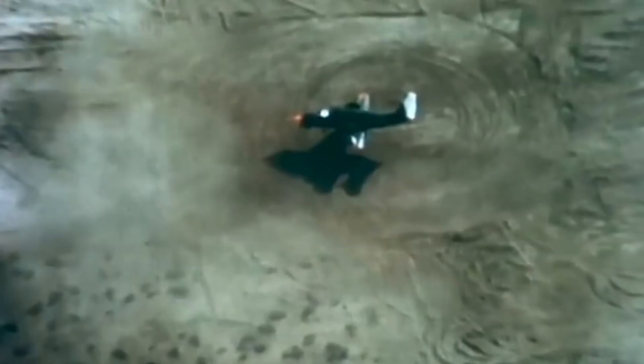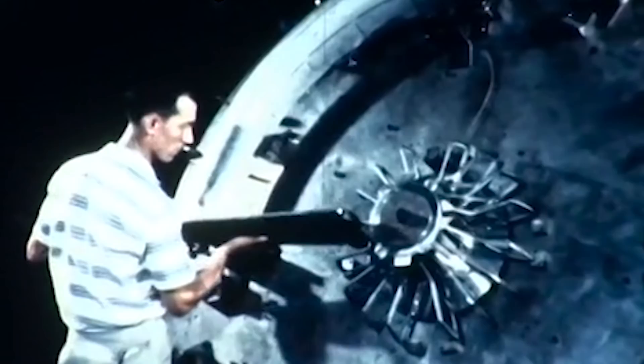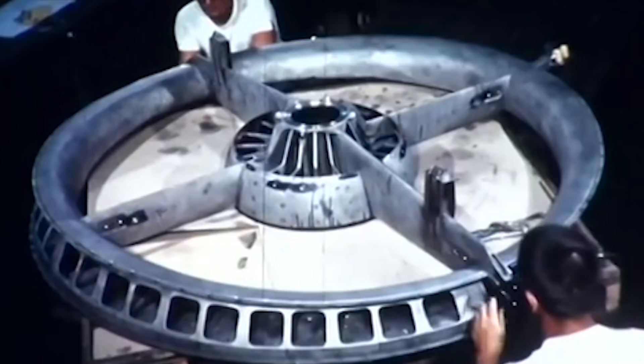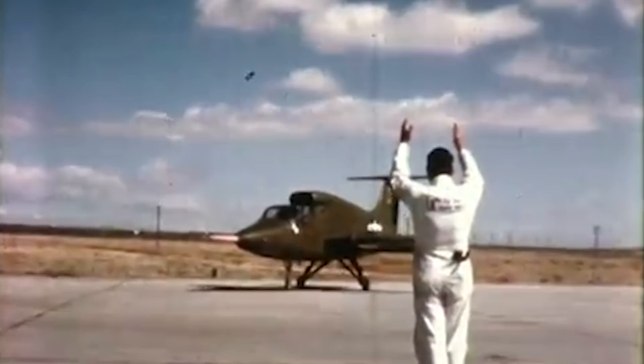Ryan's XV-5 was powered by two General Electric J85-GE-5 turbojets, similar to other jets of its time. The real innovation was introducing GE's X353-5 lift fans in the nose and wings to provide vertical takeoff functionality, giving a vertical lift of 16,000 pounds. The three fans were cross-ducted to afford safety and control in the event of an engine failure, with roll and yaw control accomplished by controlling the angle of vanes mounted under each wing fan.